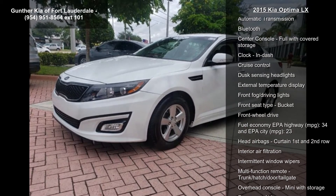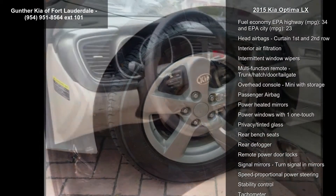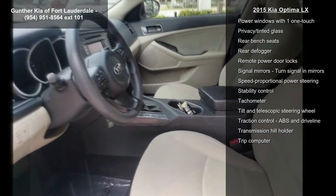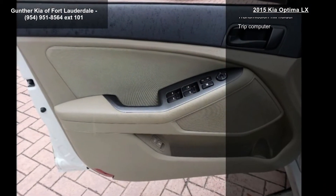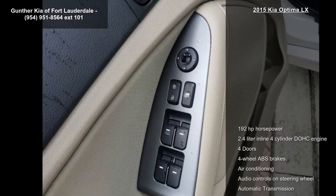This vehicle's top features include 192 horsepower, 2.4-liter in-line four-cylinder DOHC engine, four doors, four-wheel ABS brakes, air conditioning, audio controls on steering wheel, automatic transmission, Bluetooth and center console, full-width covered storage.